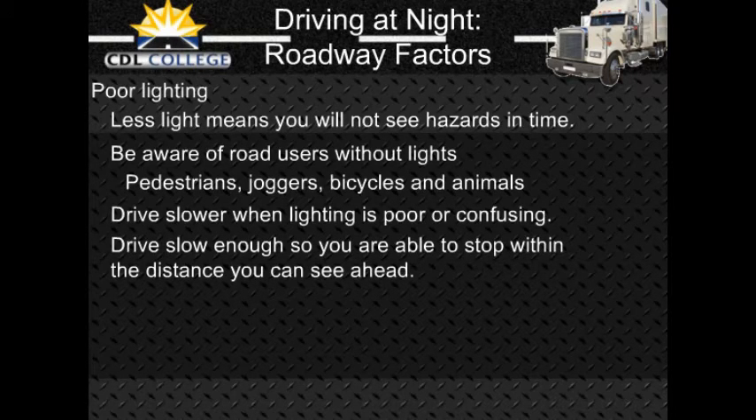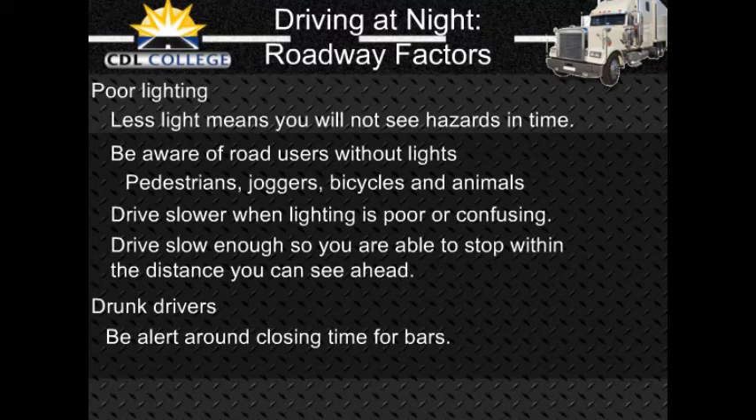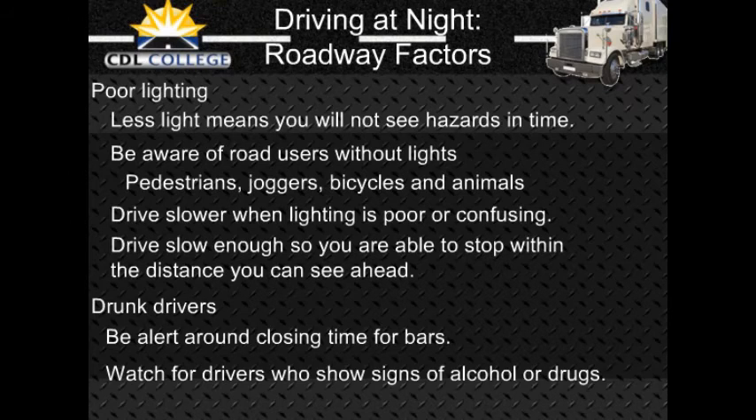Drunk drivers: Drunk drivers and drivers under the influence of drugs are a hazard to themselves and you. Be especially alert around the closing times for bars and taverns. Watch for drivers who have trouble staying in their lane or maintaining speed, who stop without reason, or show other signs of being under the influence of alcohol or drugs.